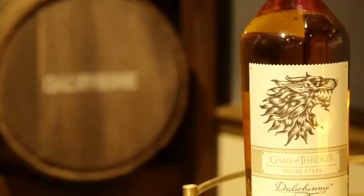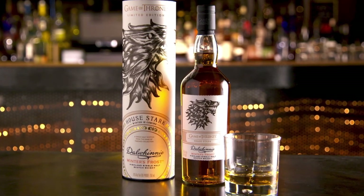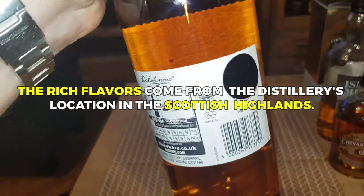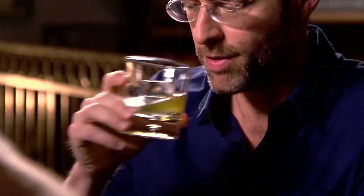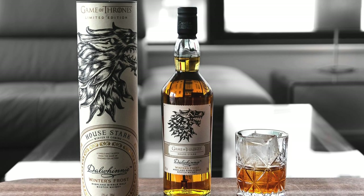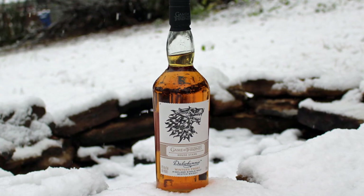Dalwhinnie Winter's Frost offers an interesting taste experience. It is a Highland single malt Scotch whiskey with a smooth and honeyed character. The rich flavors come from the distillery's location in the Scottish Highlands, which are similar to the wild and untamed landscapes of the North in Game of Thrones. The whiskey has a delicate smokiness, hints of fresh orchard fruits, heather, and sweet flavors that give it depth and complexity.